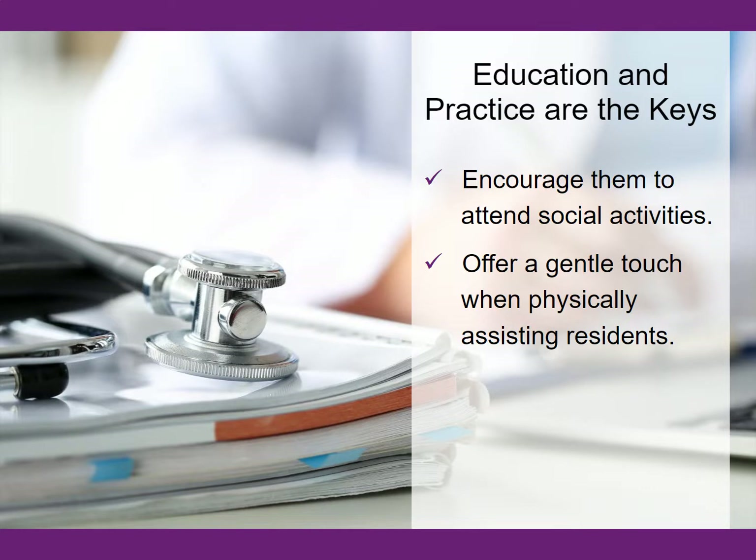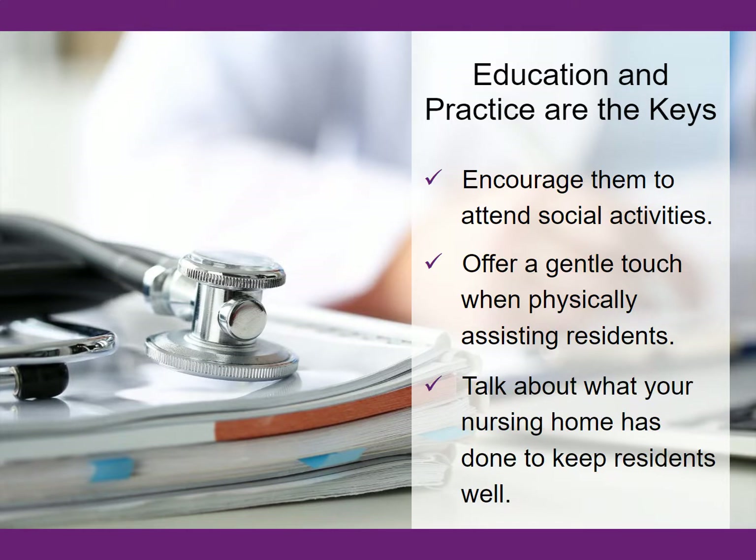If a resident is fearful of spreading germs or getting sick, explain the benefits of the COVID-19 vaccine and how booster shots can help us all stay up to date with protection from the virus. In a calm and reassuring voice, talk to residents about what your nursing home has done to keep them well.